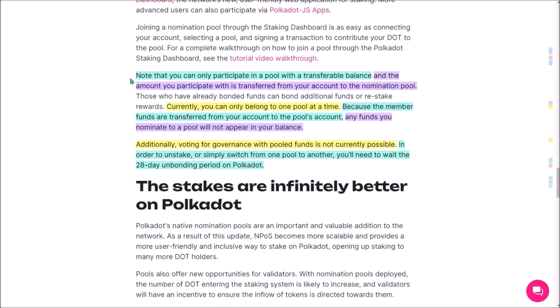Staking rewards as well as slashing penalties are automatically and proportionally split among all members of the nomination pool. You can only participate with your transferable DOT balance, and the amount you bond is actually transferred from your account to the pool — so it will not be visible in your wallet balance. Voting in governance with DOT nominated in a pool is not currently possible, and the unbonding period to unstake or switch pools is 28 days.